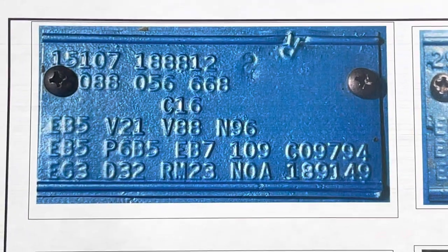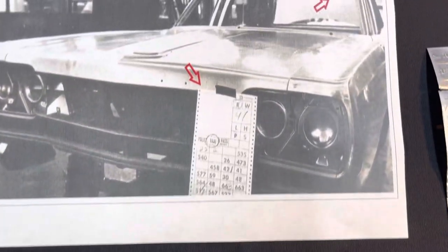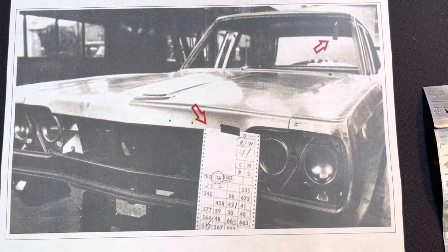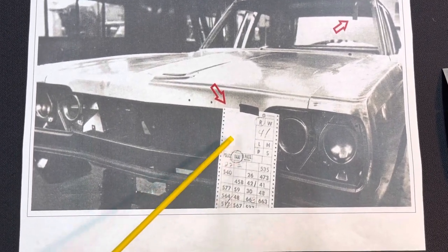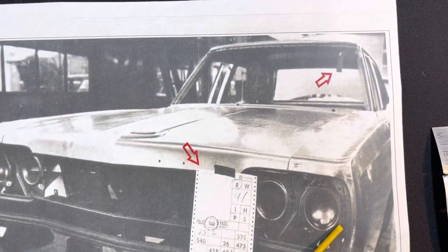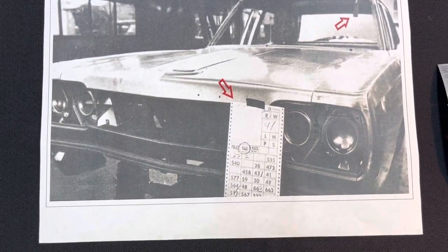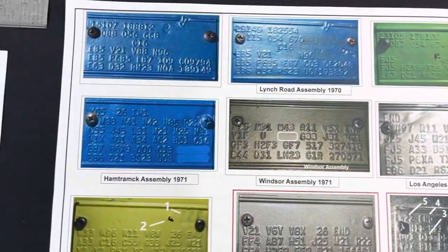Look at the position of the 'R' inspector stamp — R, R, R, R. Whoever Inspector R was, they were pretty darn consistent in exactly where they stamped that tag. As for Lynch Road tags — from an advertising brochure for actual taxis — you can see the large build sheet on the front of the car and the trim tag hanging from the roof rail. If you find a survivor Lynch Road car, the tag will almost certainly not have much paint on it.